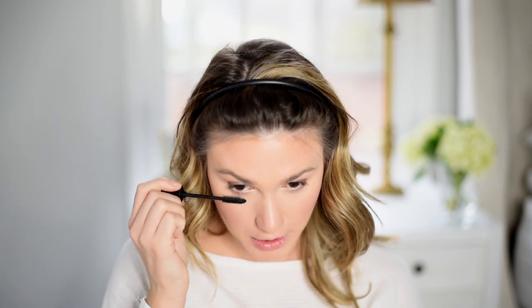I went ahead and fixed my brows — nothing crazy, just a pretty natural brow. I think I'm slowly figuring out how to get a natural brow with this brow pomade, which is a good thing. I just went ahead and curled my lashes again one more time and I'm going to be using the Giorgio Armani Eyes to Kill. I always say this is my favorite mascara — it's the one I continue to go to year after year. I'll try something else for a little while and then I always go back to this one. It's just phenomenal. I put a little bit on my lower lashes.